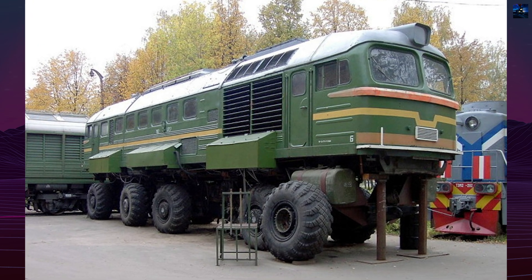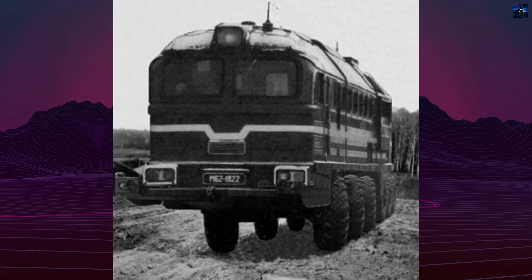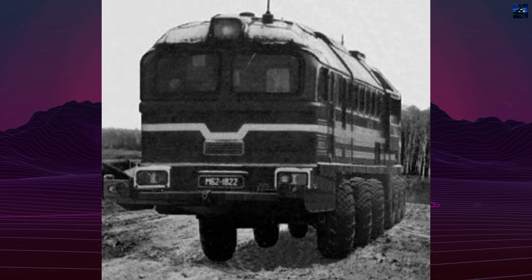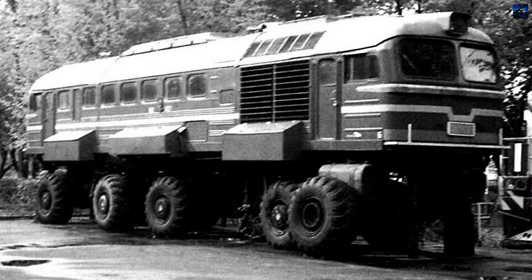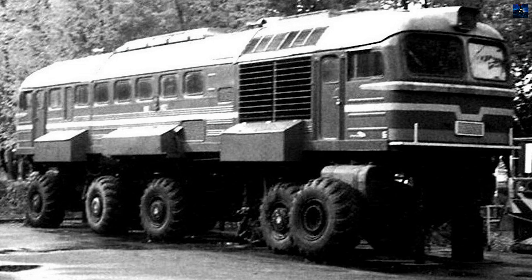This hybrid machine was developed in the late 1990s and early 2000s as part of a project commissioned by the Russian Ministry of Defense. The goal was to create a versatile, all-terrain vehicle capable of operating in remote areas without roads or serving as a mobile power station.